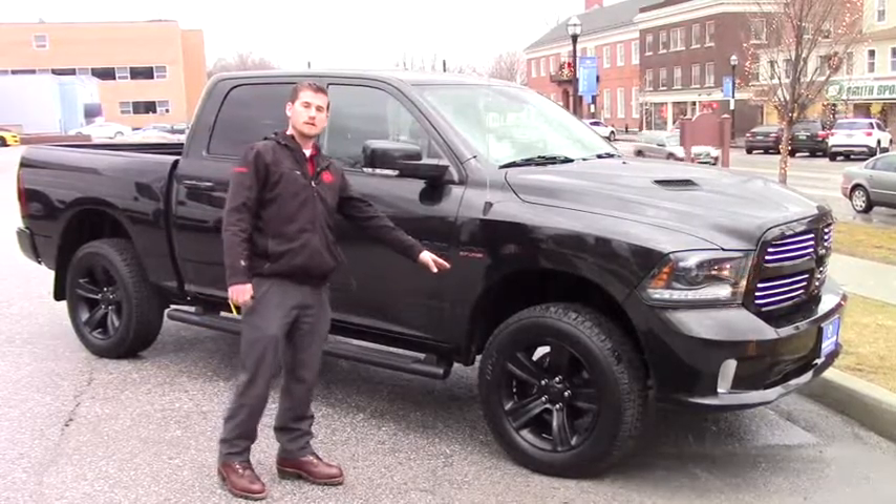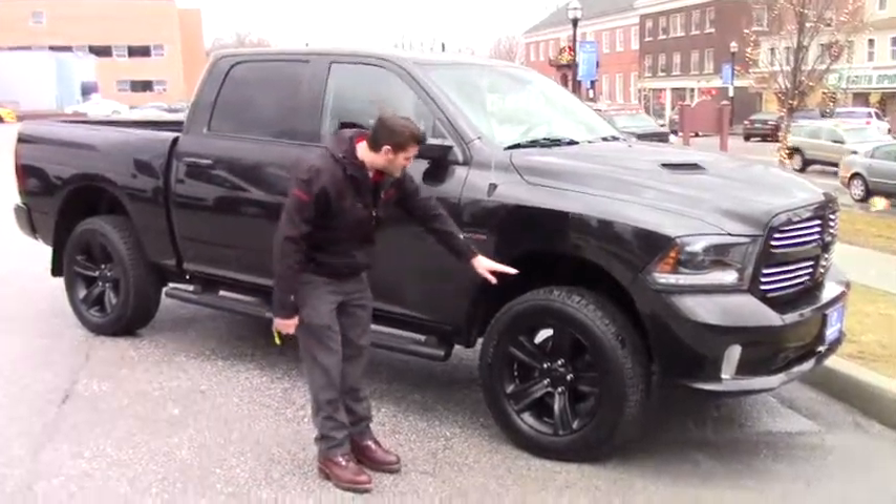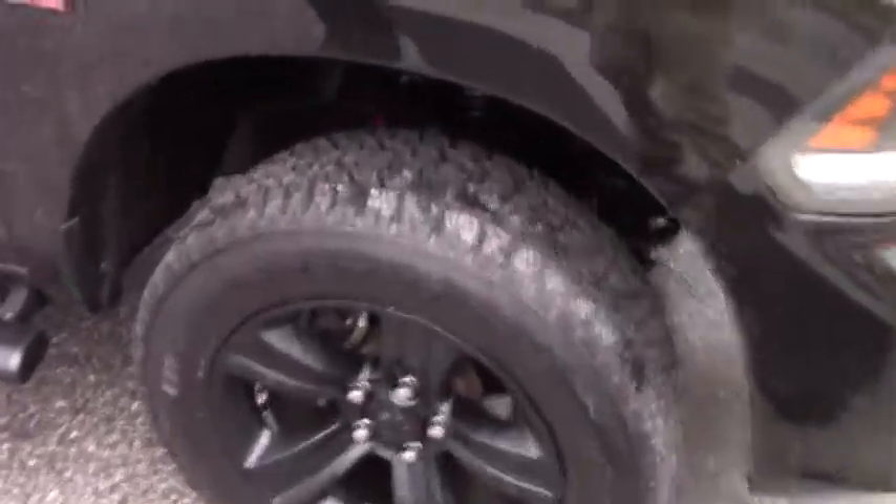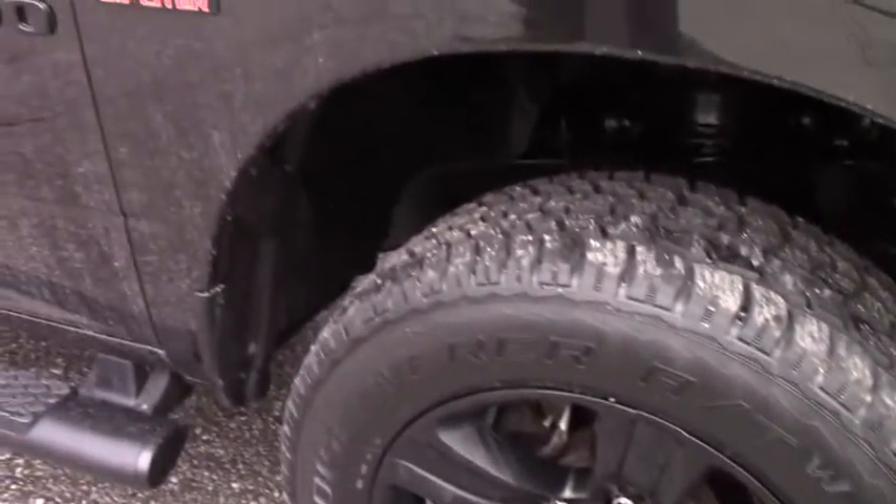The frame, as you can see — you get a nice close up on the frame — it's nice and clean. No surface rust whatsoever. Get a nice look in there; the springs, the whole nine yards, very clean.